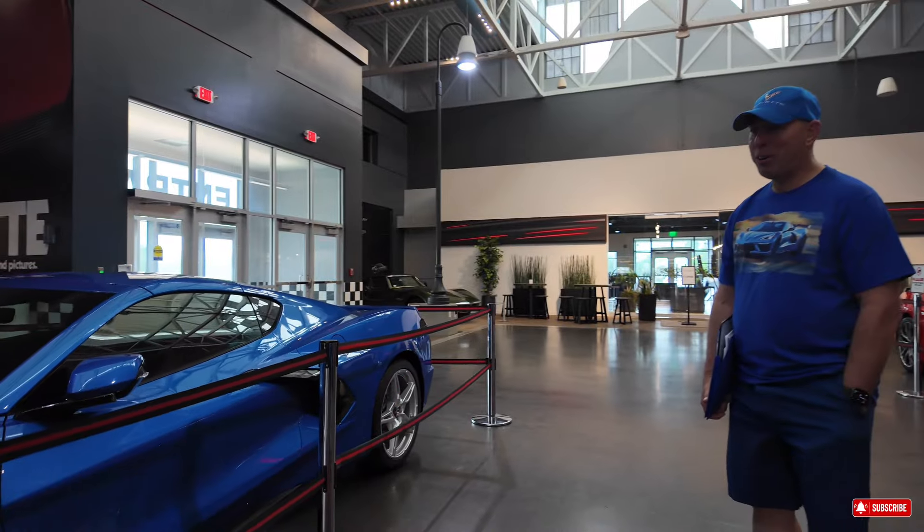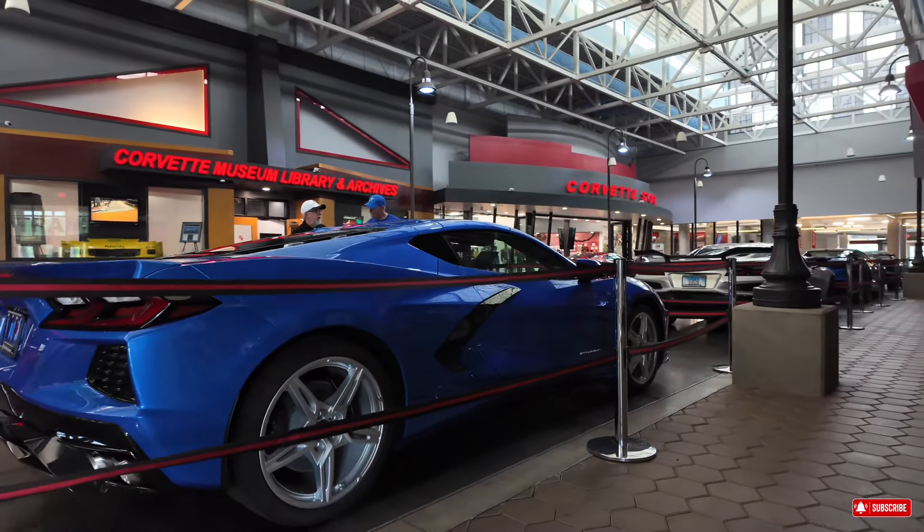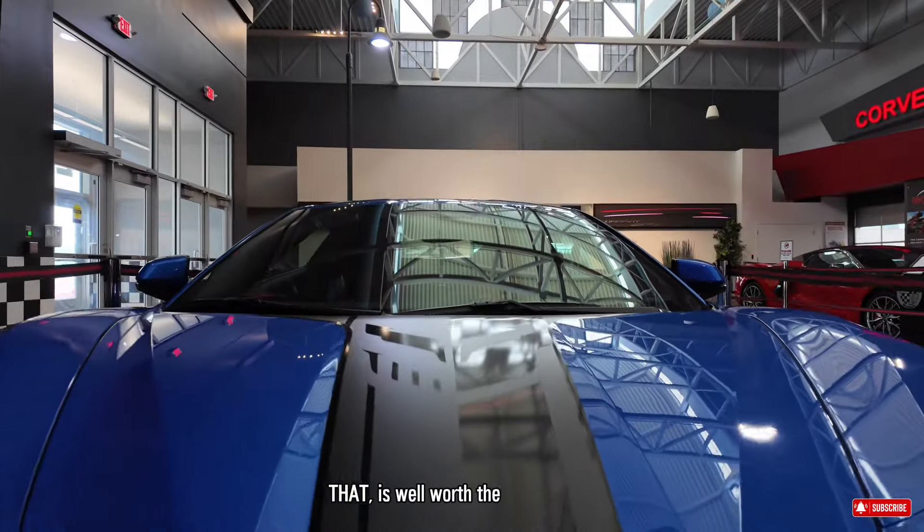Look at that blue sexy machine. Now that is well worth a six-month wait.